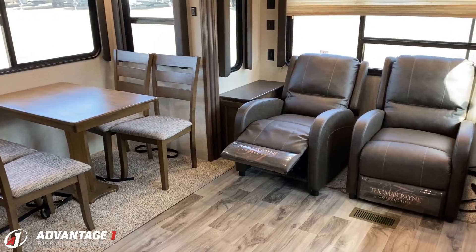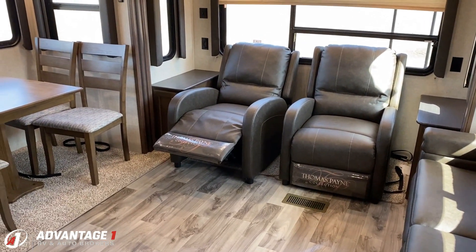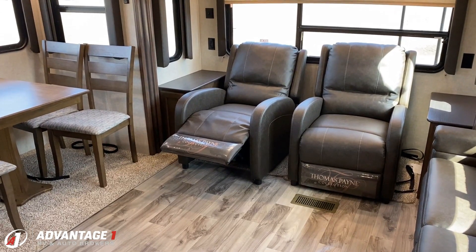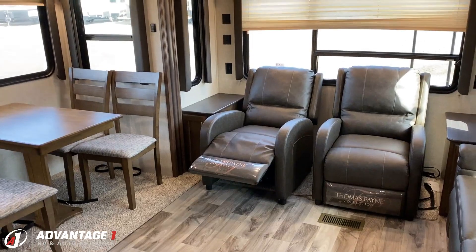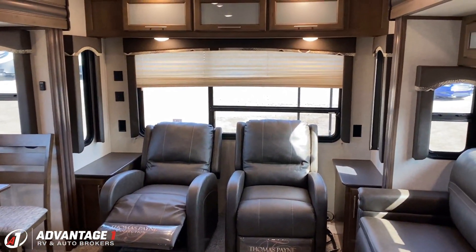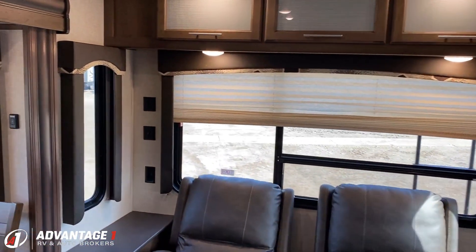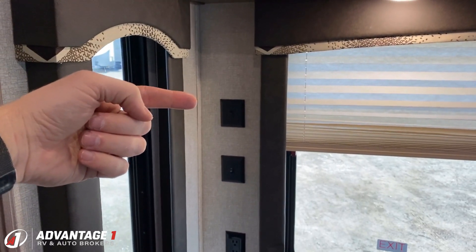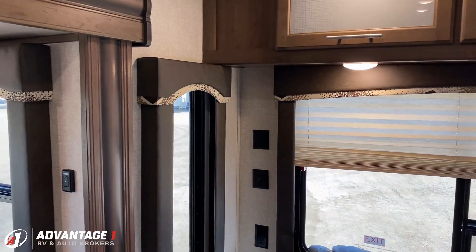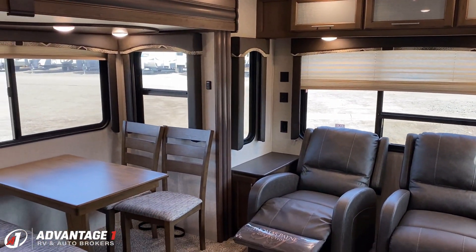We've got the twin free-floating recliners back here — not rocking chairs, specifically not that. One of the other neat things is this was a big generational update for Cougar. This is when they first picked up in-command. One of the nice things is that back here on the wall, this top light switch can activate all of our living room lights without needing to use your phone or get up and use the command panel. Everything's a little simpler that way.